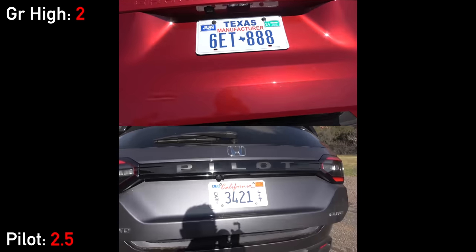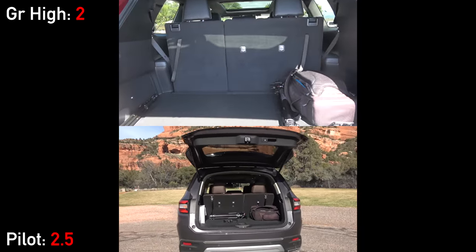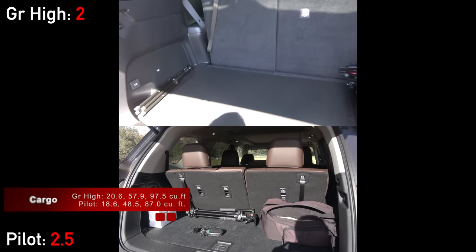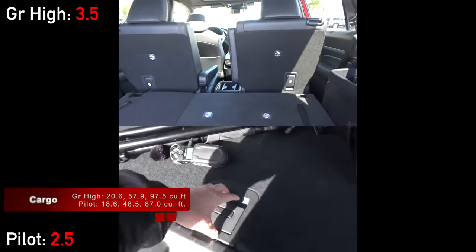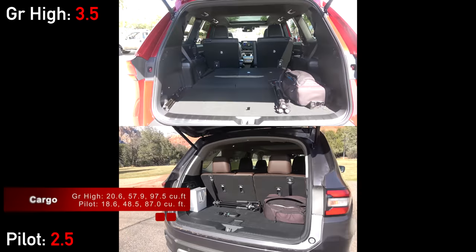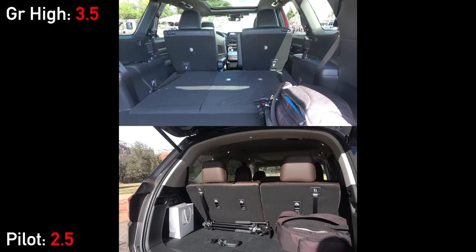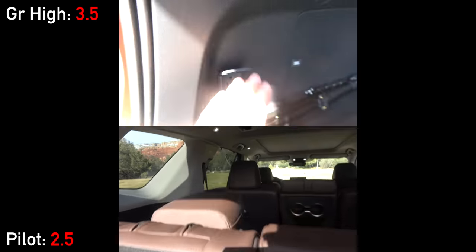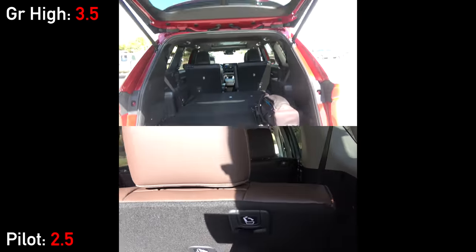Moving out back, both have hands-free power tailgates, and once they open up you'll find the single greatest advantage of the Grand Highlander. It not only beats the very spacious Pilot in all three seating configurations, it goes straight to the top of the class, tying the massive Chevy Traverse. The maximum cargo number is 11% greater in the Toyota. Neither of them have power third rows or handles to fold the second row from the cargo area. Additional storage and spare tires are located below the floor, and the Grand Highlander has a powerful 1,500-watt power outlet back here.